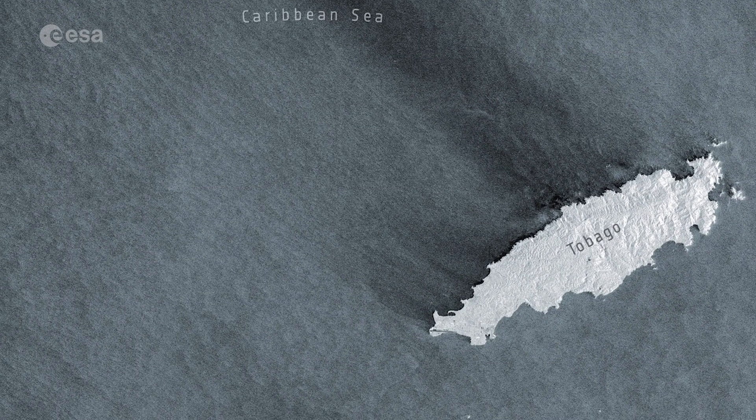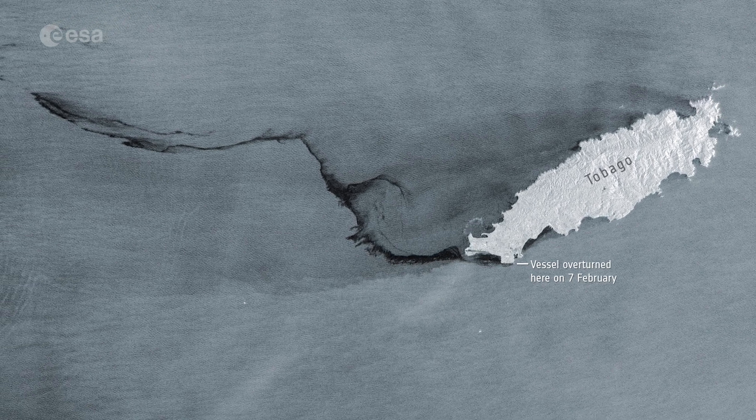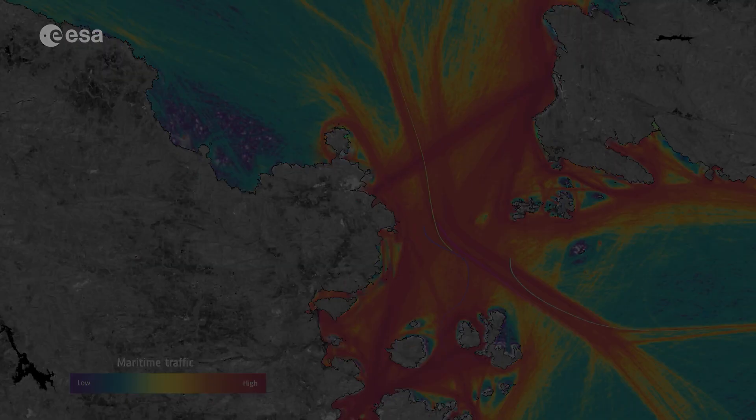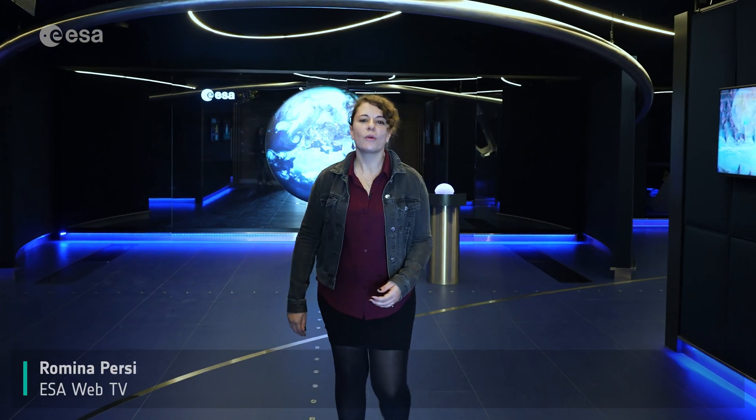Radar imagery can help identify oil spills in the ocean, aiding environmental clean-up efforts. It can also be used to monitor ships navigating through icy waters, providing a safe passage. Using different techniques to process this data, we can gain deeper insights into Earth's surface.